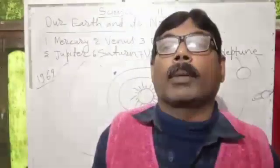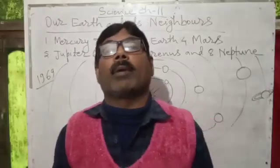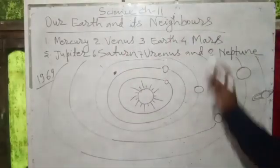Hello children, good afternoon. Today I am going to teach you chapter 11 in your science. The topic is our earth and its levels.